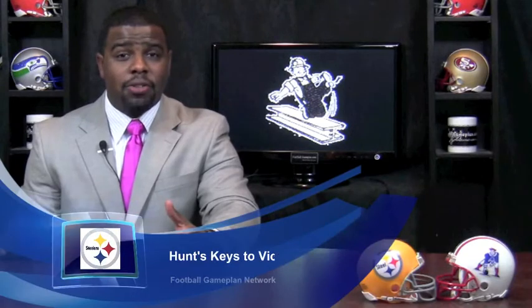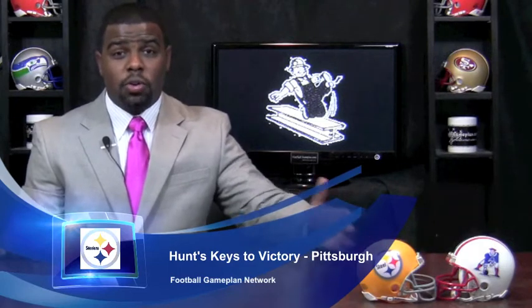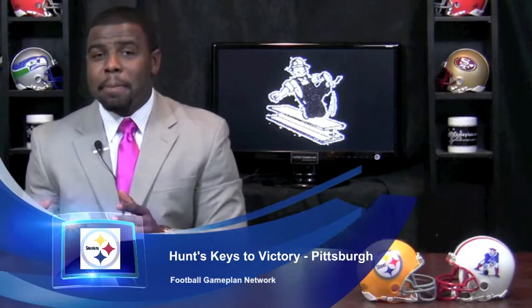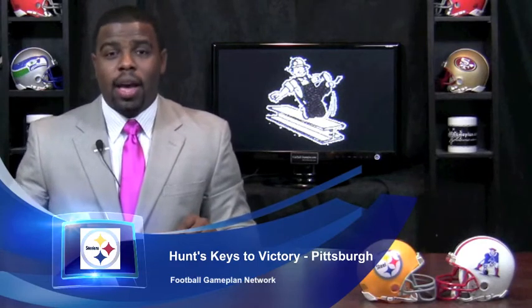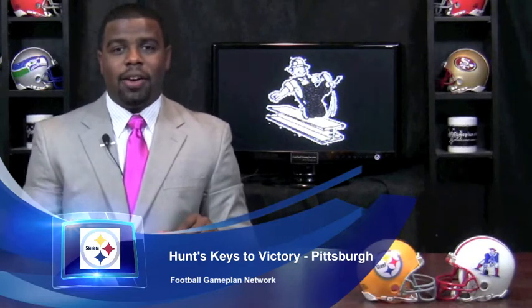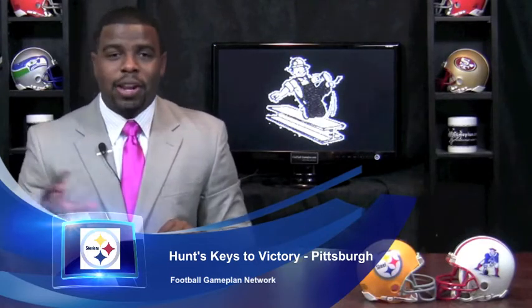Pittsburgh comes into this matchup off an impressive victory against the Arizona Cardinals. The Patriots are coming off a bye, so the Steelers' ground game can put these guys back to sleep. I look for Pittsburgh to get back to what they do well, and that's the ground game — whether it be Mendenhall or anybody back there in the backfield. They have to get the ground game going to keep the Patriots sluggish returning from a bye week.